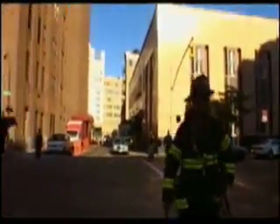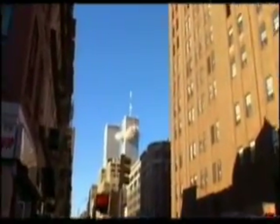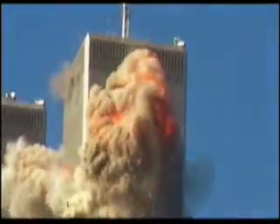This is the widely known video of the attack, shot by Jules Nadei. At face value, it may not look like much. However, upon closer inspection — in case you missed it — one more time.